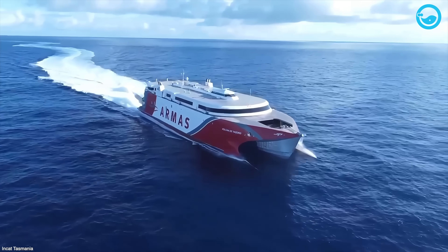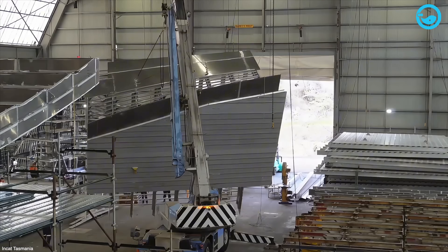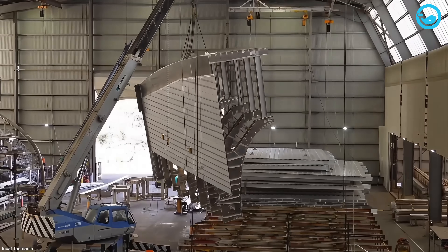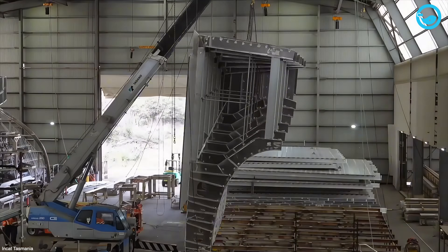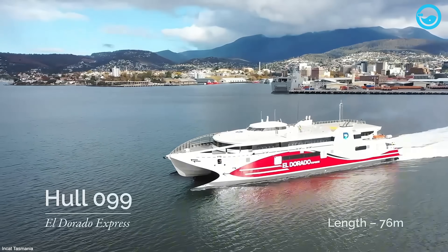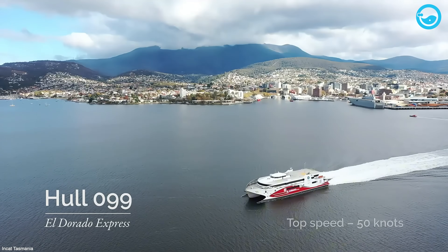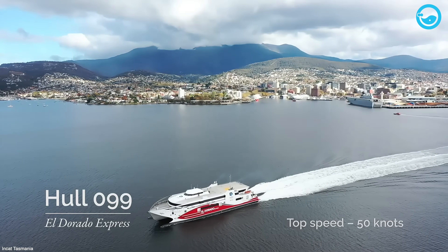So how do NCAT's ships get so fast? It boils down to a mix of three key things: building with aluminum, using wave-piercing tech, and powering them with water jets. Usually, ships coming out of this yard can stretch up to 426 feet long, weigh around 13,000 gross tons, and hit cruising speeds of up to 58 knots — roughly 67 miles per hour.